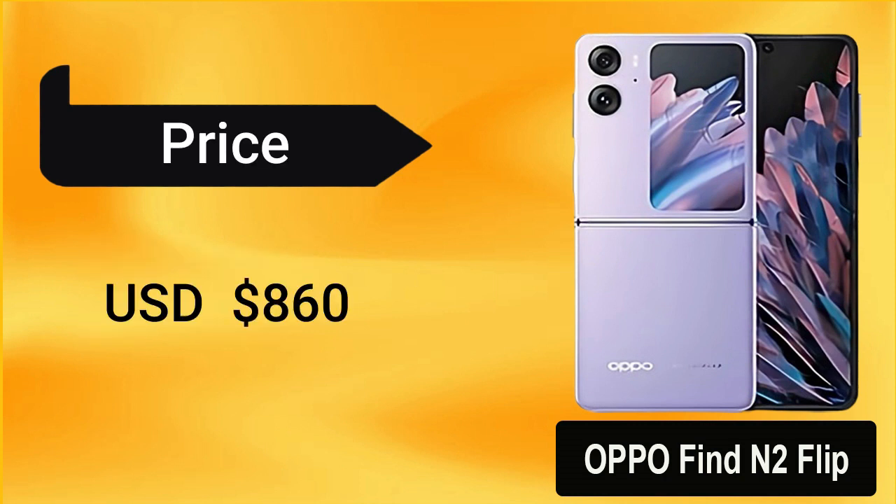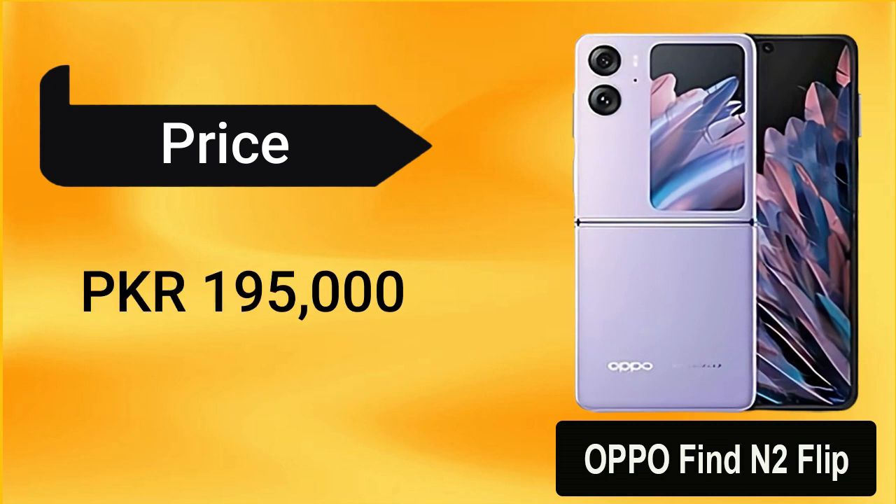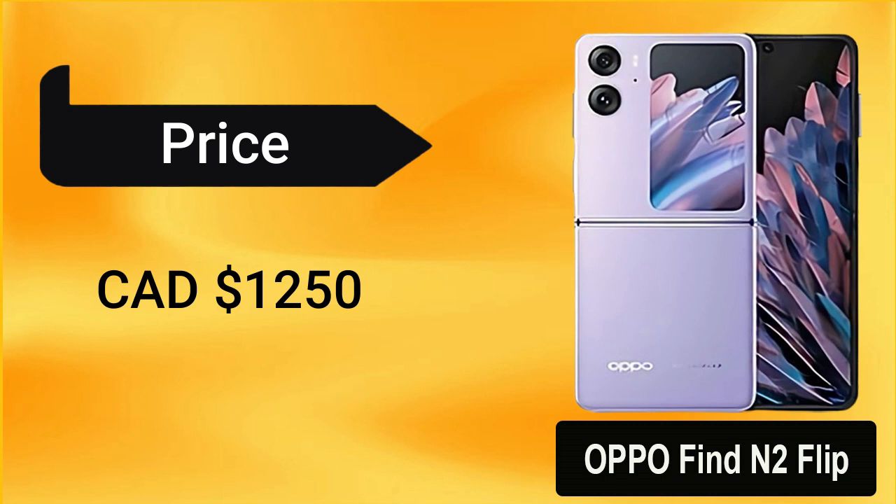Its starting price is USD $860, $1,100 in the USA, 195,000 Pakistani rupees, 71,000 Indian rupees, 1,250 Canadian dollars, and 6,000 Chinese yuan.